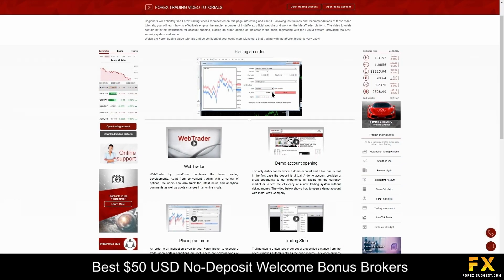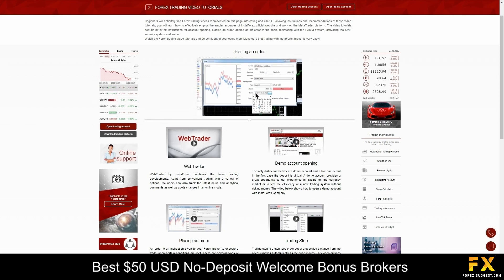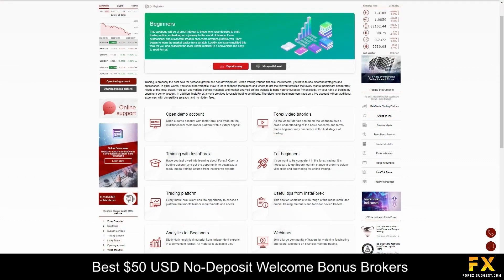InstaForex offers an entire dedicated section of the website providing webinars, platform and trading tutorials, trading guides, and much more. Their training courses are designed specifically for beginners and first-time traders, covering technical and fundamental analysis, how to make forecasts of price changes, how to use MetaTrader 4, and how to trade.